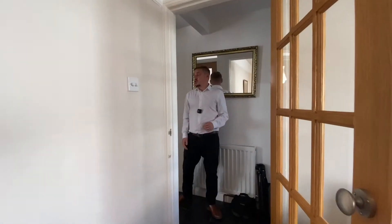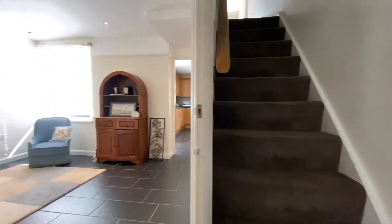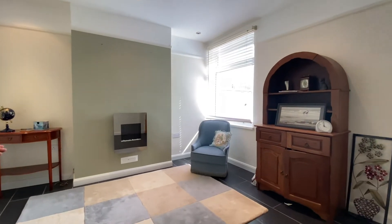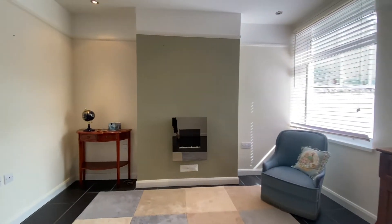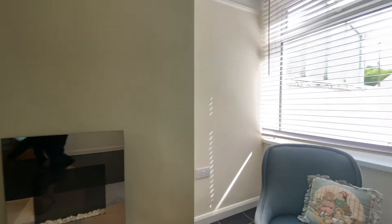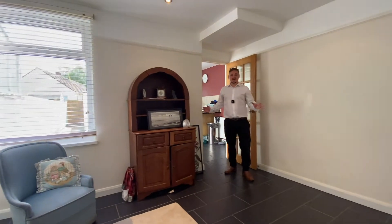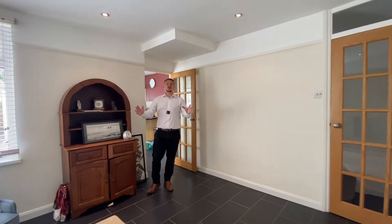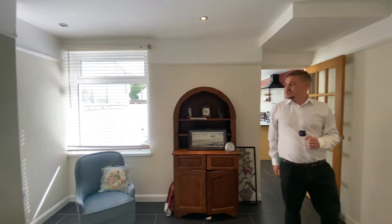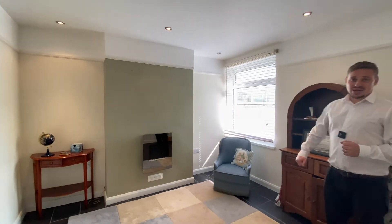Back into the hallway and the next room, we arrive in this wonderful dining room. The hard flooring you see in the hallway continues through to the dining room and the kitchen, and we've got a really great sized room here — more than enough space for a good sized dining table and chairs. We've also got an electric wall-mounted fire and a window to the side letting in plenty of light.